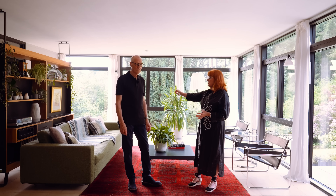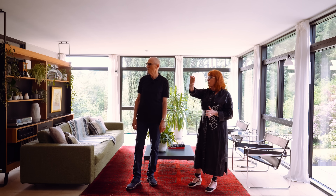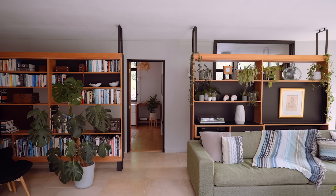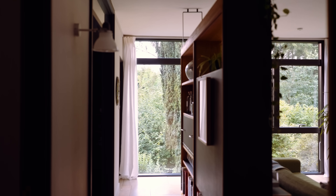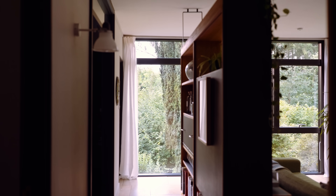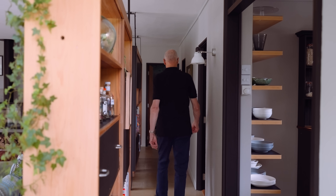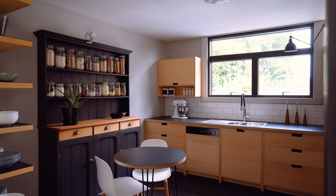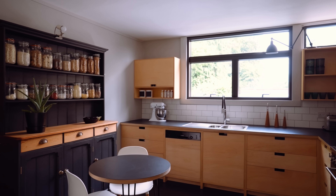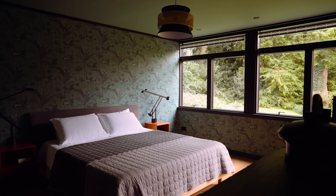These dividers were here but in a slightly different form — they were filled in right across and very closed. We wanted to create a flow through the house, so we removed the middle section. They also create a separation with the rooms across the way, which originally were three bedrooms but are now a kitchen, a bedroom-come-study, and the master bedroom suite.